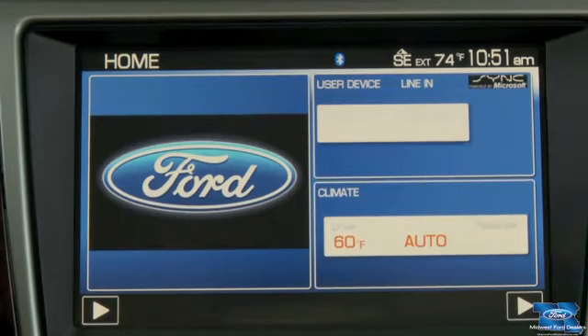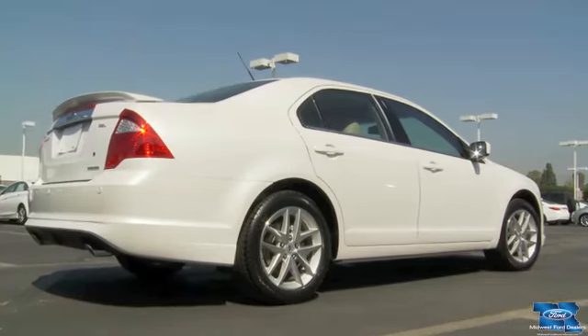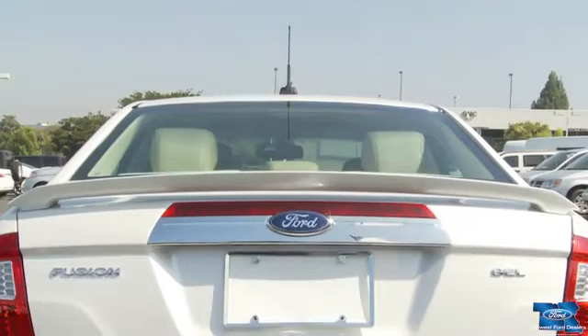It even lets you compare gas prices up ahead. So get into the kind of shape you've always wanted to be in — the 2011 Ford Fusion. Take a test drive at your local Ford dealer today.